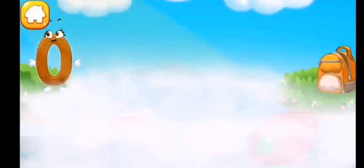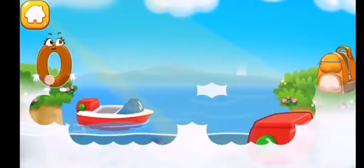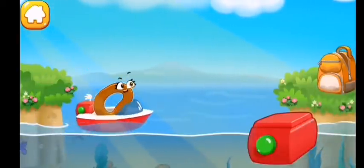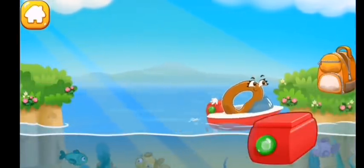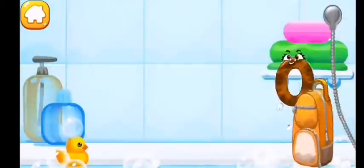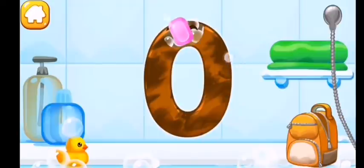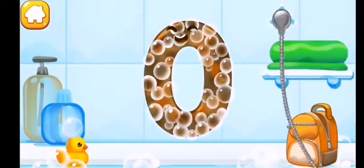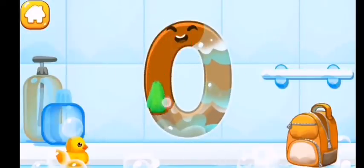Number zero is on a different shore. Help it get to the backpack. Tap on the frog to drag it away. Tap the button so the boat sets sail. Wash the number zero. First apply soap on the number, then wash away the soap with water.